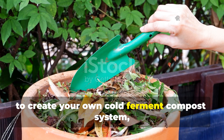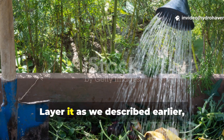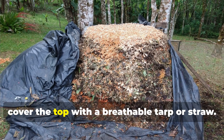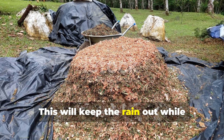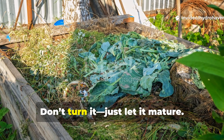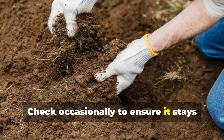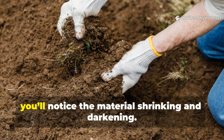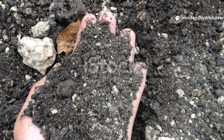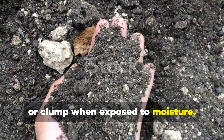To create your own cold ferment compost system, start small. A one by one metre pile is ideal. Layer it as described earlier and moisten each layer as you build. Then cover the top with a breathable tarp or straw to keep rain out while maintaining the necessary humidity. Don't turn it — just let it mature. Check occasionally to ensure it stays damp but not wet. In two to three months you'll notice the material shrinking and darkening.